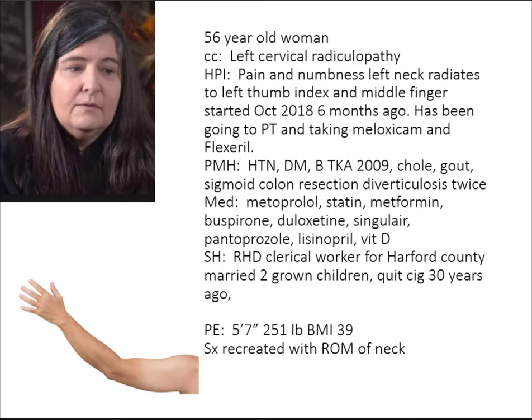She has the pain beginning in her neck that radiates all the way down her arm. We know symptoms started six months ago and she's tried several conservative things without significant improvement. I'd like to know her functional status — any weakness? No significant weakness on exam, but her symptoms are recreated with range of motion of the neck.